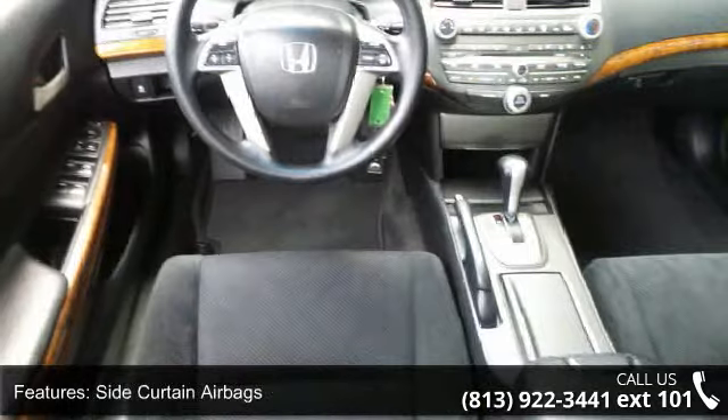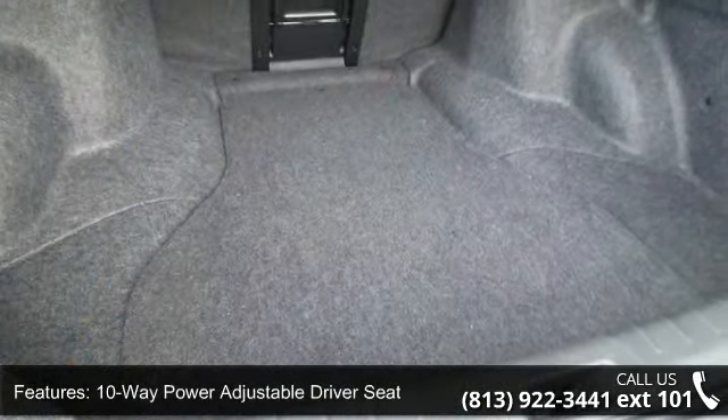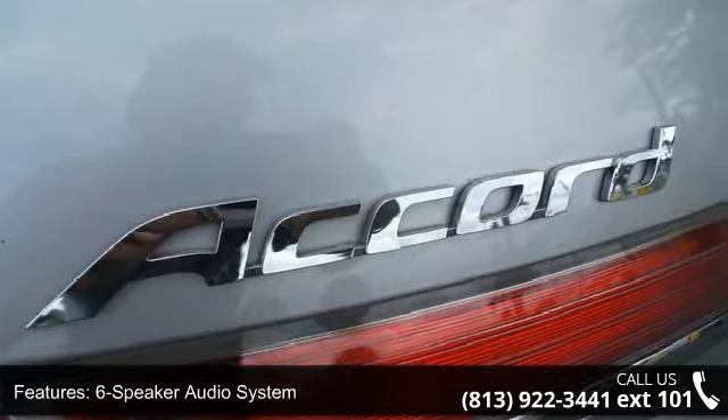Additional features include a 12-volt auxiliary power outlet, six-speaker audio system, cruise control and maintenance minder system. Low mileage is an important factor in your purchase, and this vehicle delivers a low odometer reading.